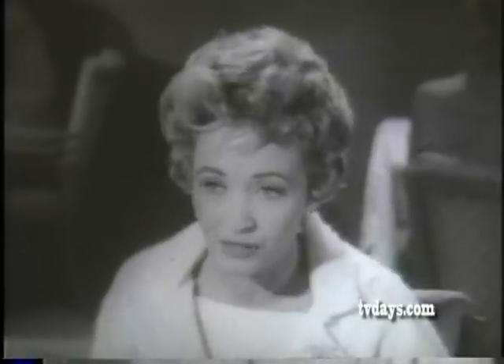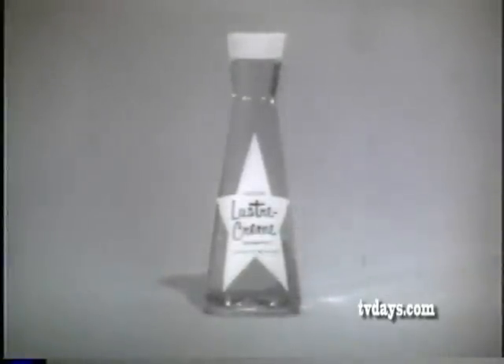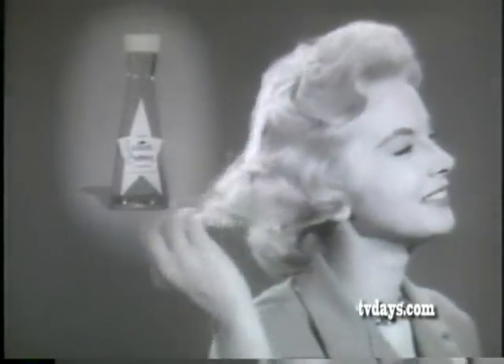It makes any hairstyle so easy to set. Thanks for telling me. I'll try it. New liquid luster cream — favorite of four out of five top movie stars. With this rich, lanolin-blessed liquid, you just shampoo, set with plain water, and have lively, natural-looking curls.